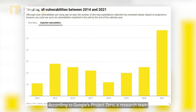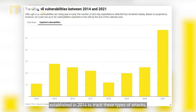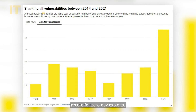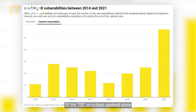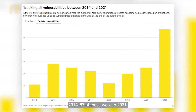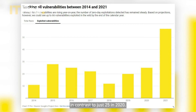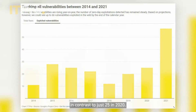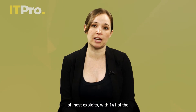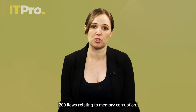According to Google's Project Zero, a research team established in 2014 to track these types of attacks, 2021 was by far the worst year on record for zero-day exploits. Of the 200 zero-days spotted since 2014, 57 of these were in 2021, in contrast to just 25 in 2020. By some distance, memory issues were at the heart of most exploits, with 141 of the 200 flaws relating to memory corruption.